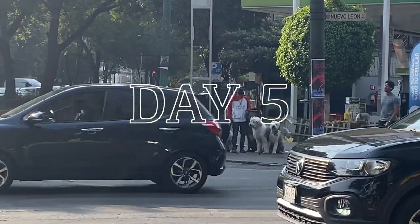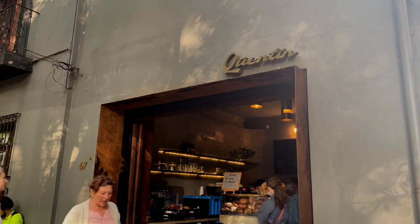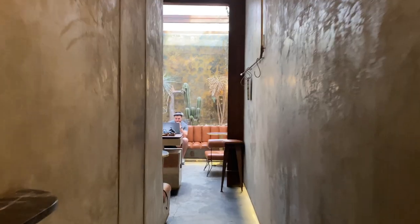We went to Quentin Cafe, which was one of our favorites — we went here a few times throughout our trip. They have the most amazing matcha, coffee, and endless amounts of pastries, including special pastries on certain days throughout the week. A lot of people like to work in the back, but we just liked to chat and enjoy our mornings there.